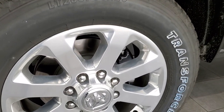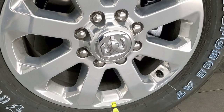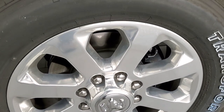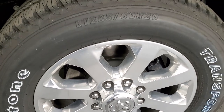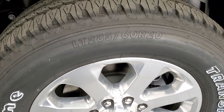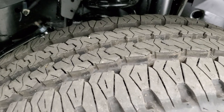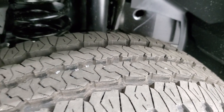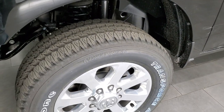This one comes with what are my favorite rims for the heavy-duty trucks — the polished aluminum 20-inch rims. They look really good, and it comes with Firestone Transforce LT 285/60 R20 tires. Those are an all-terrain tread pattern, and yeah, pretty nice tires on there.